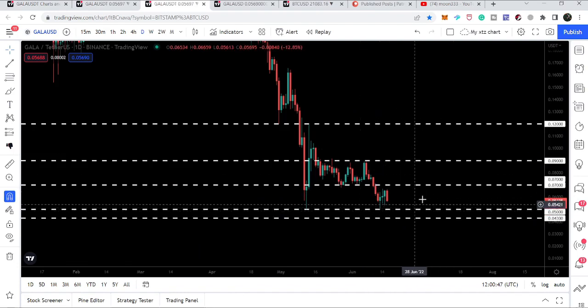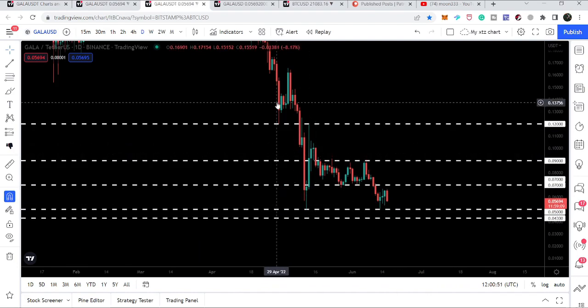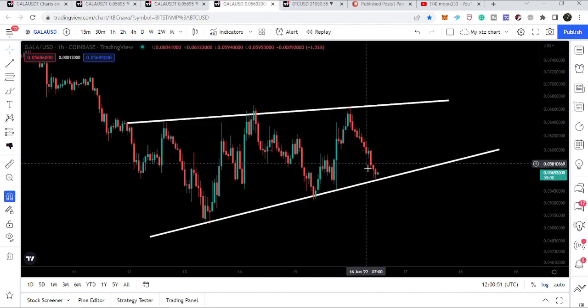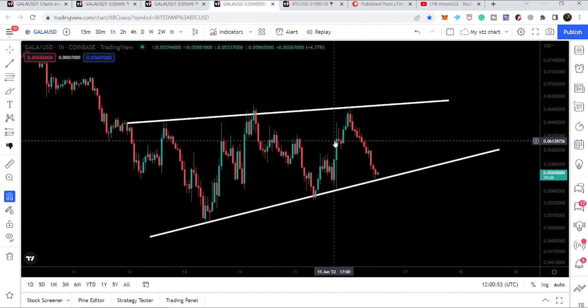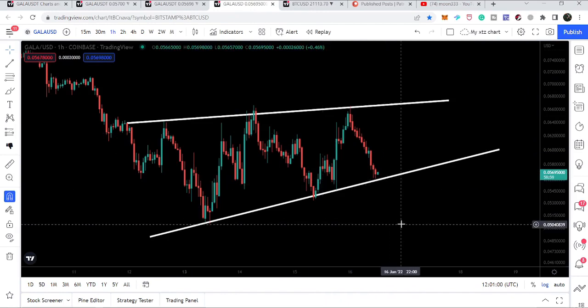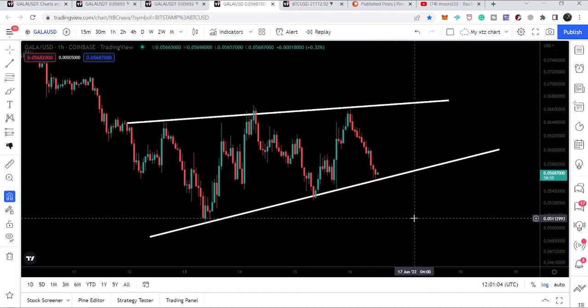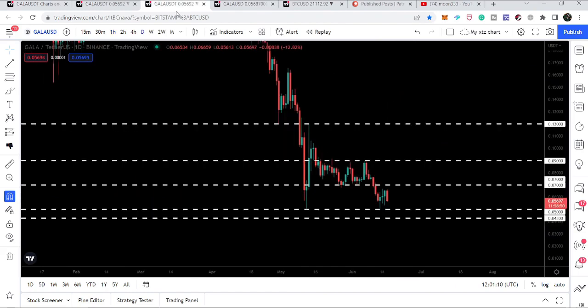Looking at the hourly time frame chart, Gala has formed a rising wedge pattern, which is a bearish bias pattern. If we break down the support of this rising wedge pattern then we can drop to the bottom of this wedge, which is at five cents. This is also the next support that we have recently tested.